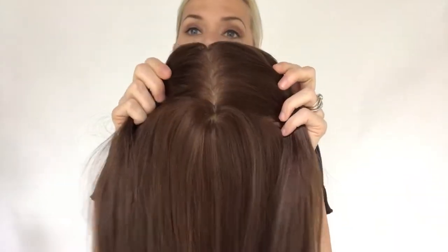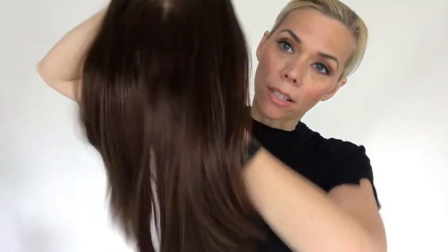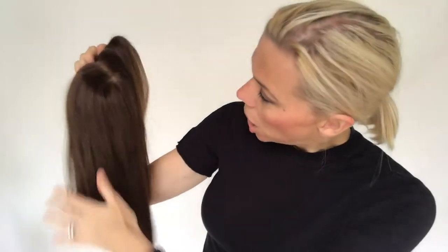Hey everyone, I'm here with Garda wig topper number 807. This is actually a Fortune topper and it is colors number eight and six blended. I know the colors are changing drastically on the screen here. So this is a warm brown — there's a little bit of a red tone to this, but this is their eight and six.